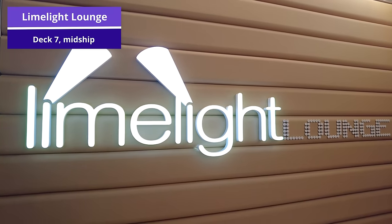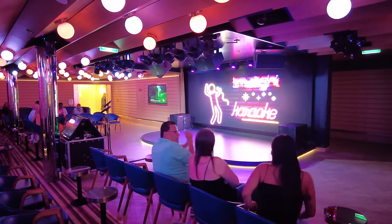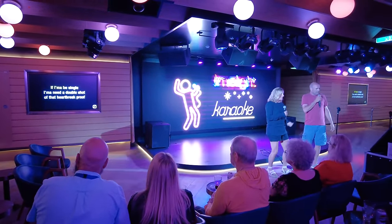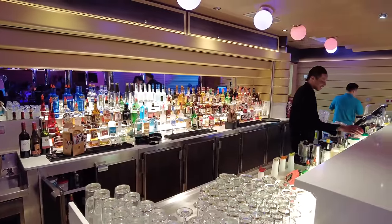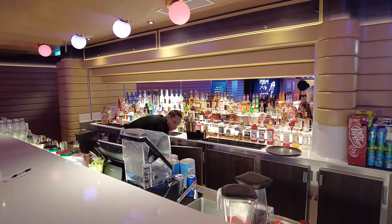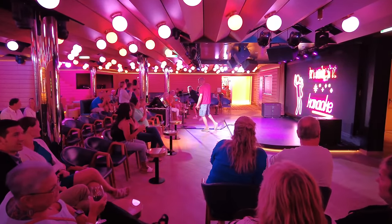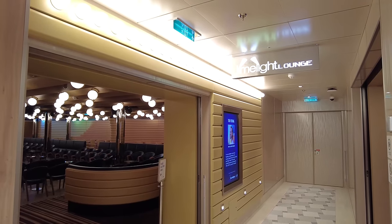Which leads us to the Limelight Lounge on deck 7. If you want to do trivia or karaoke, you'll likely be joining those activities here. It's one of the different lounges on board with activities mostly in the evening if you're in port, but also throughout the day on sea days. You can find the Limelight Lounge Bar here too, so you don't even have to leave if you want to get a drink while enjoying whatever karaoke or trivia is happening.